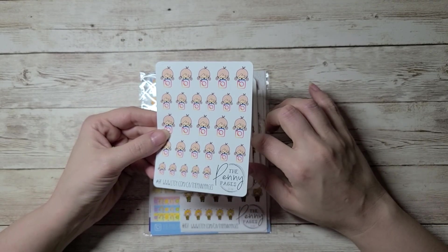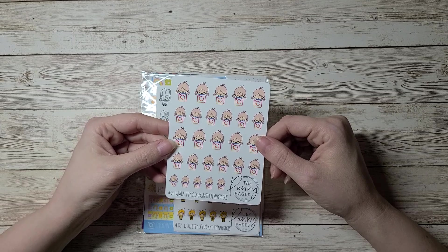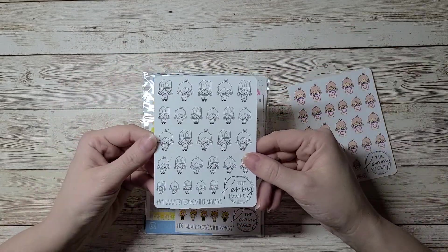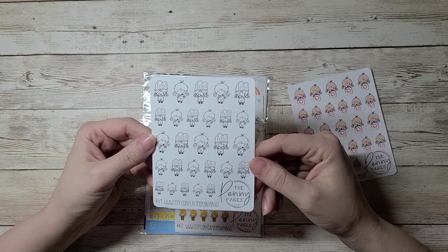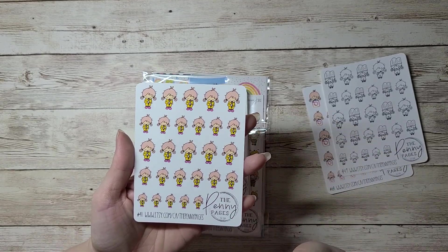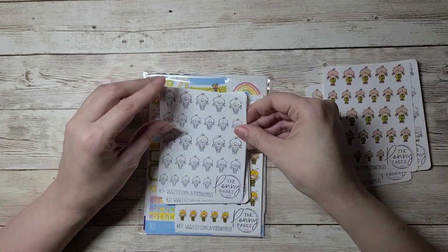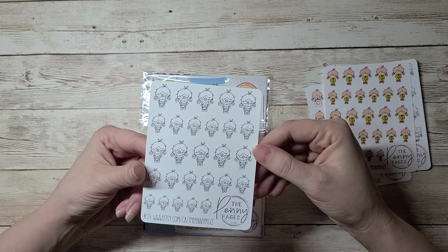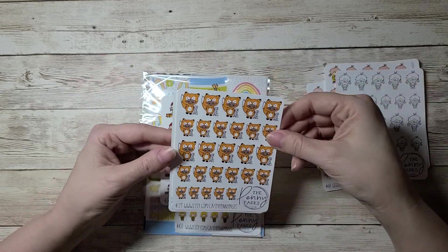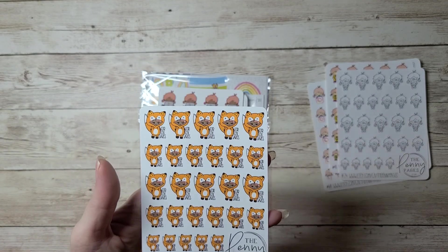I didn't get as lucky with this kit as I did with the last two — there are like four or five pages I can't use because they're genuinely things my family does not do. This is a cooking sheet — great for meal prep. I got another one of my favorite sheets from the last oops bag, so super adorable. These are like Wonder Woman — I might give this to my sister since she loves Wonder Woman. And this one says 'For Fox Sakes' — totally using those.